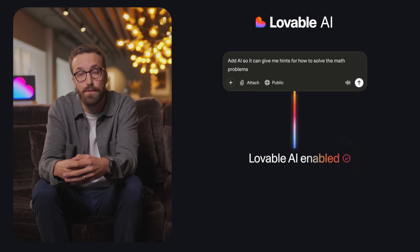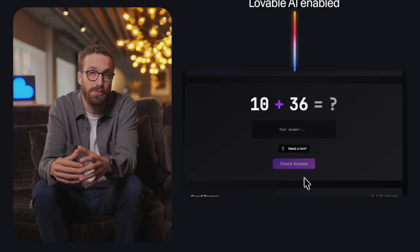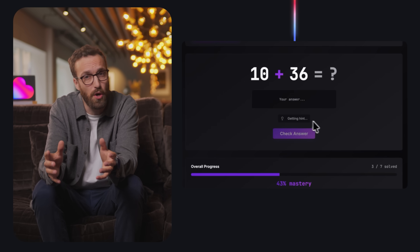Amazing! Normally, adding AI features means signing up with an AI provider, creating, copy-pasting an API key, and managing separate billing. But with Lovable AI, this functionality is built in. Lovable adds a fully working AI feature to Teo's app instantly, with no extra setup.